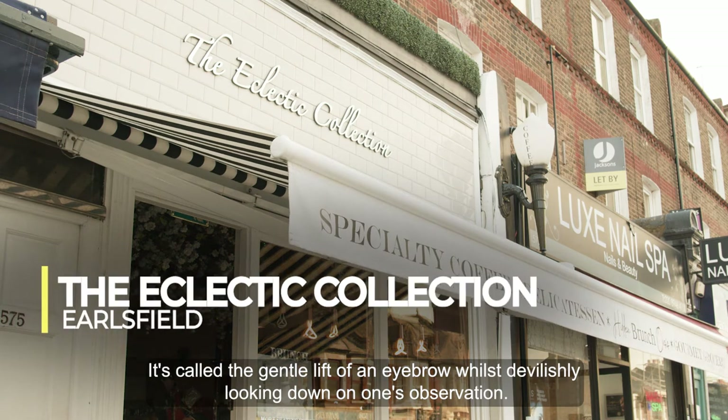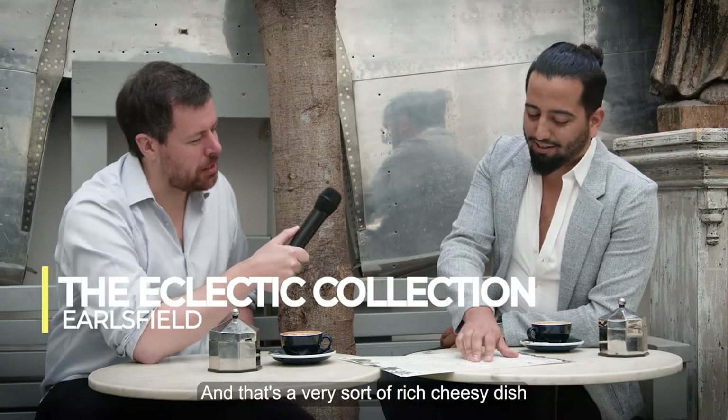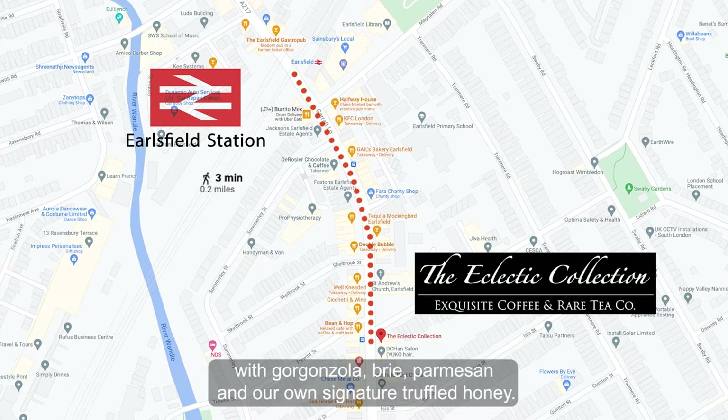It's called 'the gentle lift of an eyebrow whilst devilishly looking down on one's observation,' and that's a very rich, cheesy dish with gorgonzola, brie, parmesan, and our own signature truffled honey.